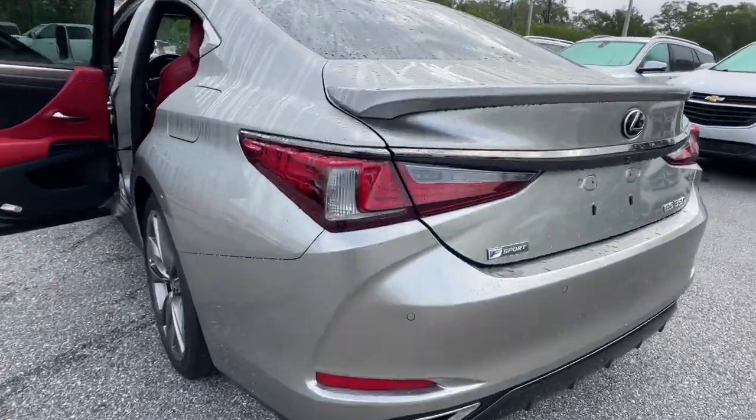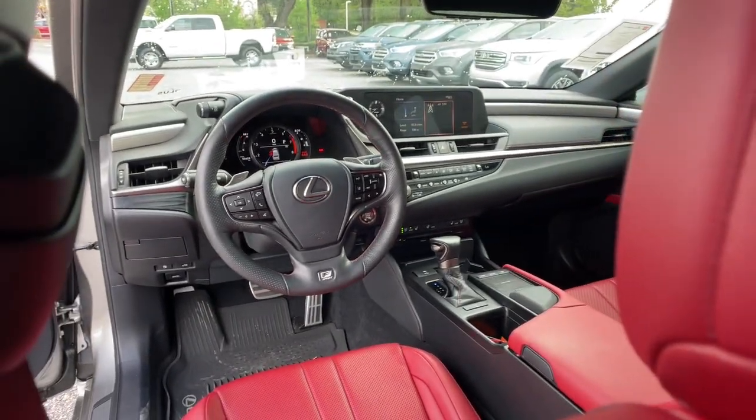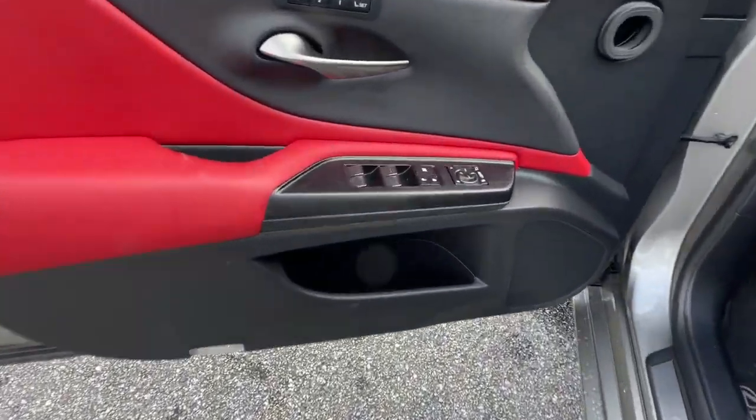These are just some of the great options this vehicle comes with: Lane Departure Warning, Sun Moonroof, Keyless Entry, Backup Camera, Satellite Radio, Premium Sound System, Power Passenger Seat, Keyless Start, Adaptive Cruise Control, and Remote Engine Start.